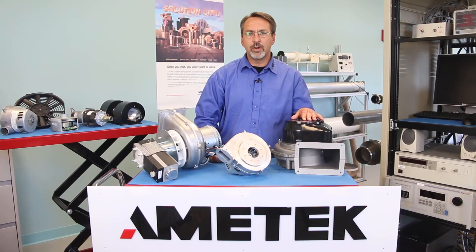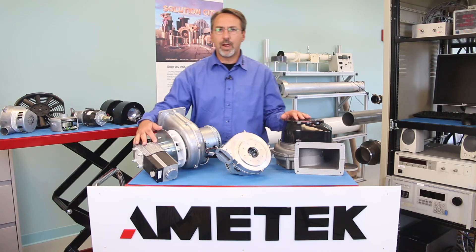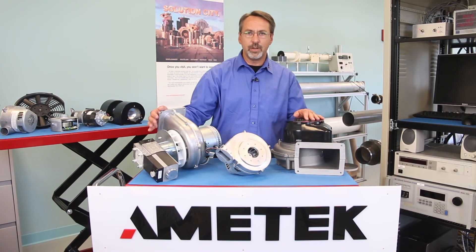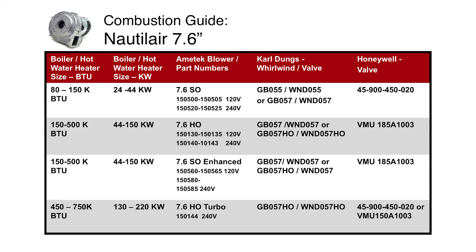All Nautilair blowers are designed to accept several different gas valves that are often directly attached to the blower — Honeywell, Dungs, etc. The 7.6 blowers have two different inlet configurations, mainly for the Honeywell and the KDH valves. Make sure you ask which gas valve and Venturi is being used on applications smaller than 500,000 BTU, because those are often different.